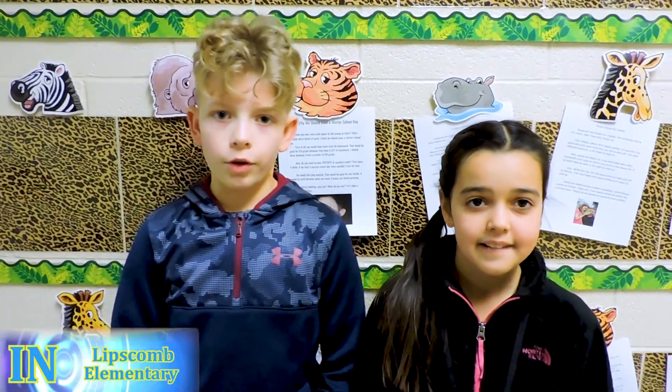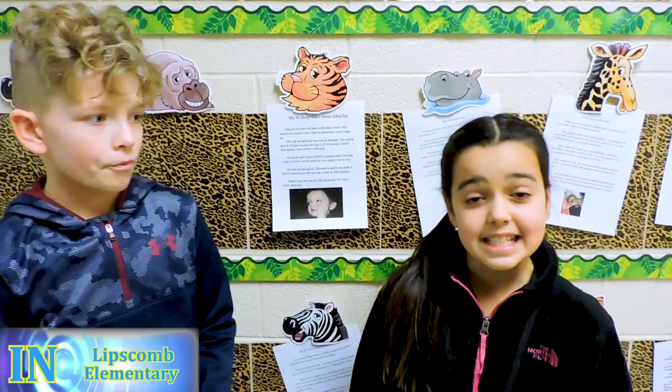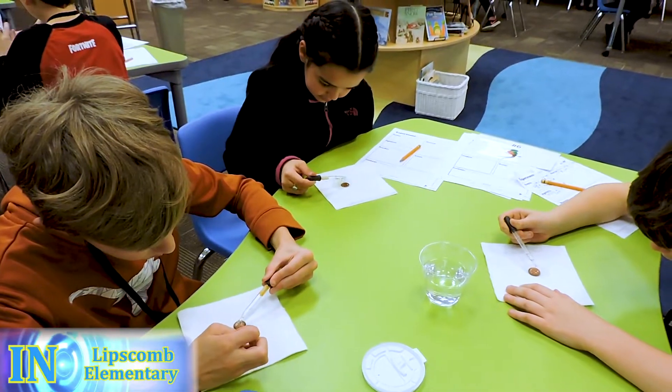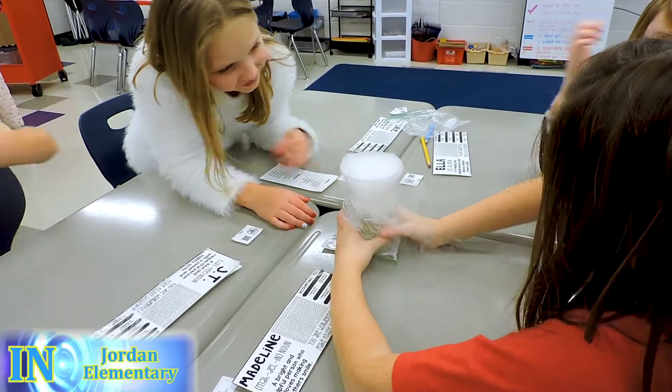Today at Lipscomb in Library, we read a book about a scientist and we did a science lab. Today we tested surface tension of water on a penny. Today in science we learned about weather and how water evaporates and turns into a cloud.